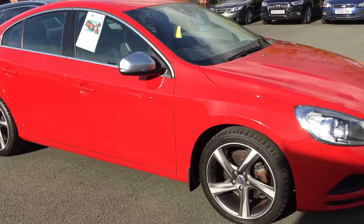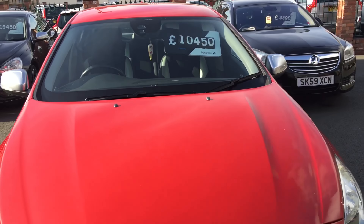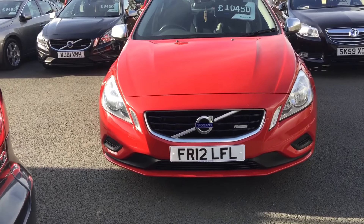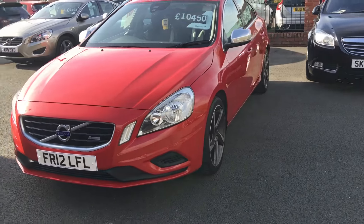Hi, it's Nathan at the Eastside Motor Centre. Just want to show you around our 2012 Volvo S60, in stunning red. That's the R Design as well.